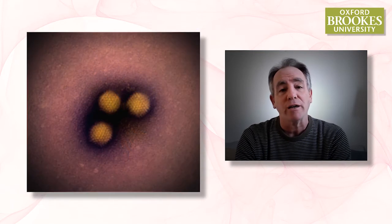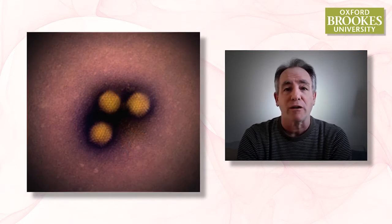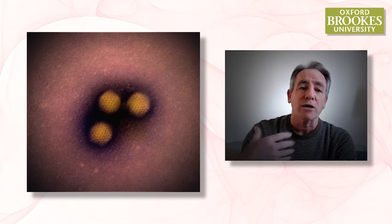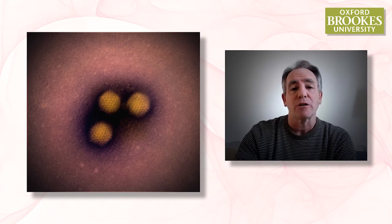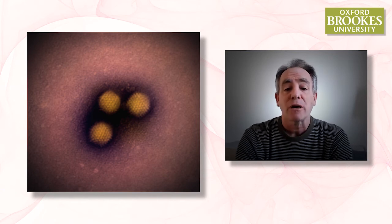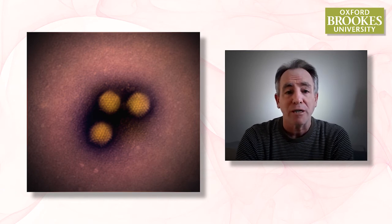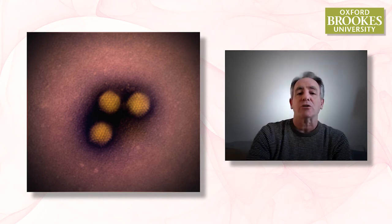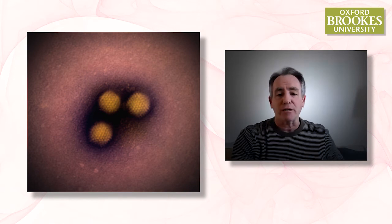And finally, given that we're all living in a coronavirus world at the moment, we can use the electron microscope to study the biology of viruses. These viruses here are imaged at relatively low resolution, but these are some of the tiniest things on earth, and we can go in and deduce their structure using the microscope.